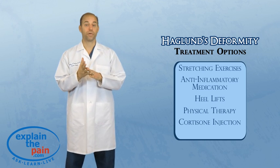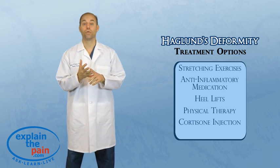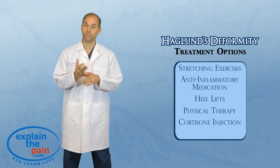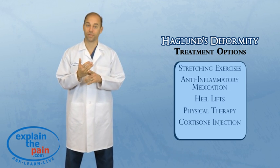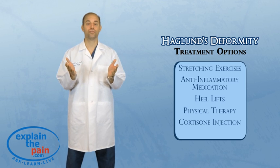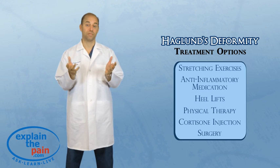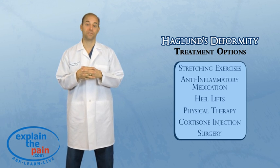Haglund's deformity is a problem that can affect men or women. Normally it is seen in women, which is why it has the name of a pump bump. But its true definition is a Haglund's deformity — bone spurring on the back of the Achilles attachment is really what it is.